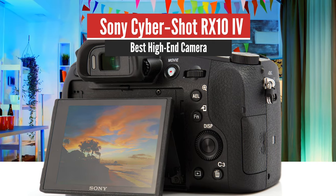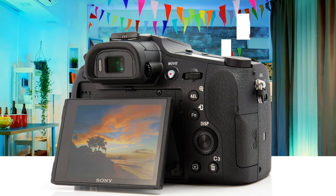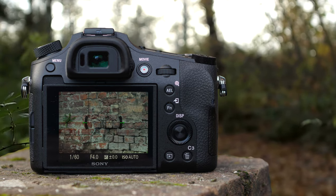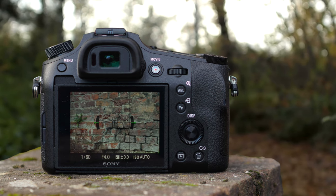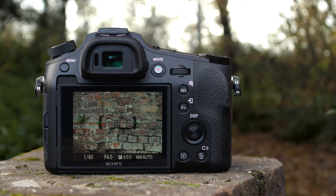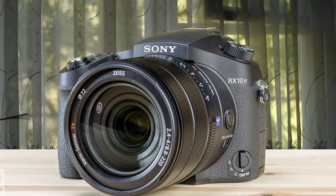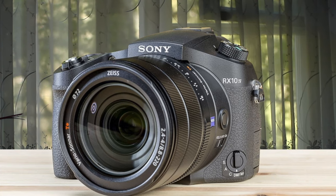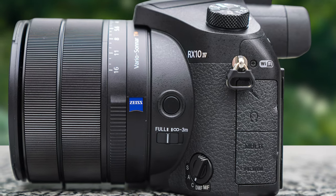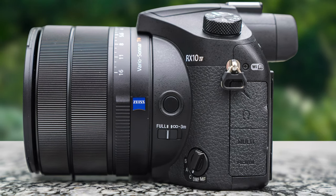Number 1: Sony Cybershot RX10 IV – Best High-End Camera. This is a high-end option that renders the best bridge camera experience, but it's pretty expensive and not feasible for everyone. It has a perfect sensor, a great optical zoom range, and it's packed with enough features to impress even some DSLR users. Fast and packed with tons of performance, the Sony Cybershot RX10 IV can do it all.